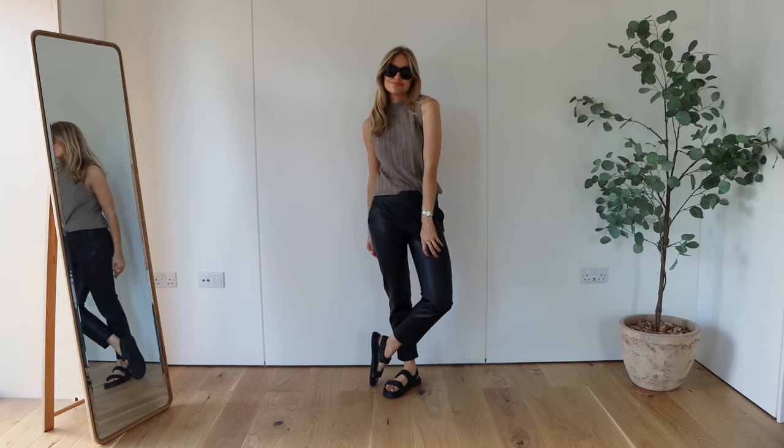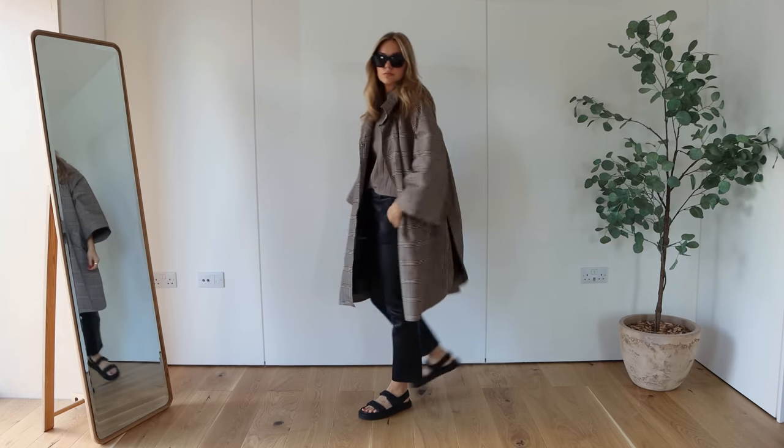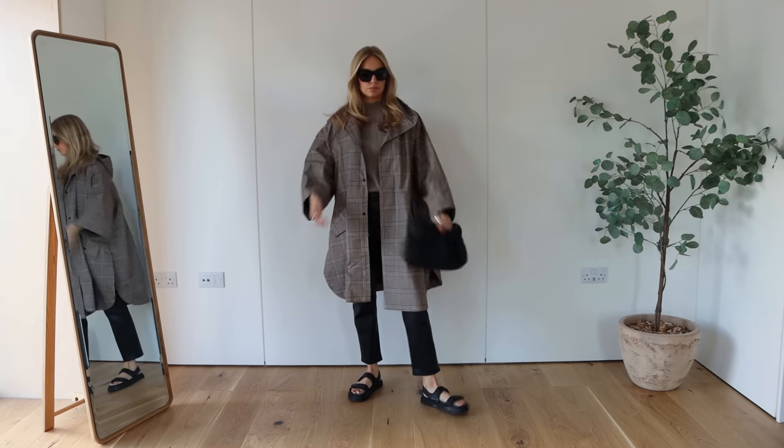I finished off with this light raincoat from H&M — it just ties all the colours together and gives a little bit of protection just in case it rains. And I finished off with my Arquette bag.